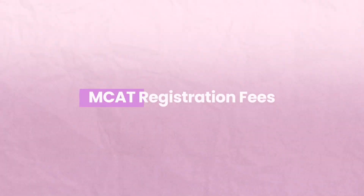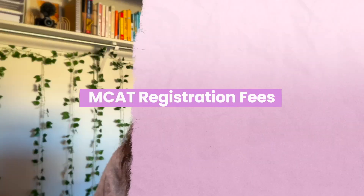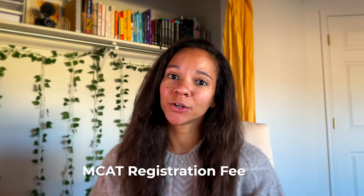The AAMC bundle is the top recommended resource — obviously, since this is the company that creates the MCAT exam. That's $294 and you get one-year access. I have a whole video diving deeper into why I recommend those study materials. The last expense is the registration fee, which costs $335.